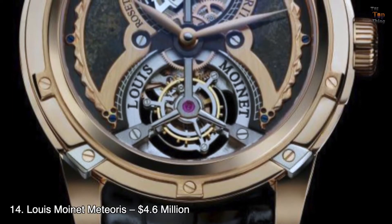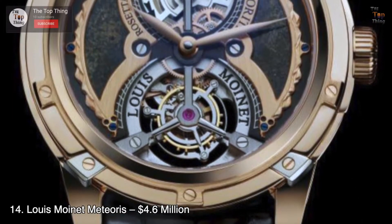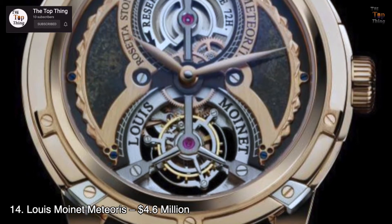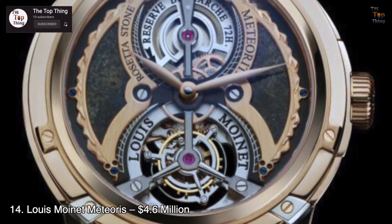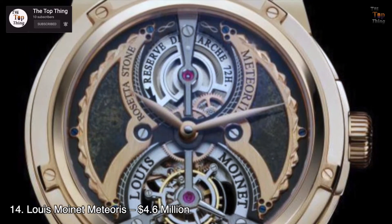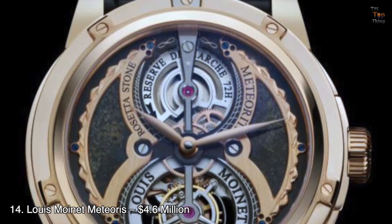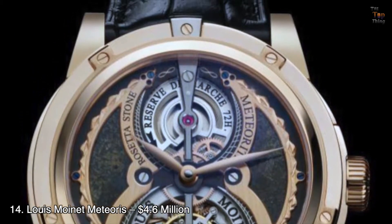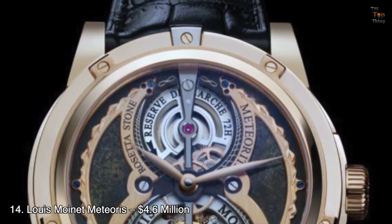Number 14: Louis Moinet Meteoris — $4.6 million. Instead of just one watch, the Louis Moinet Meteoris is a set of four expensive watches sold as a bundle. Each model depicts the solar system in its own different way, and all four of them contain a fragment of a meteorite.